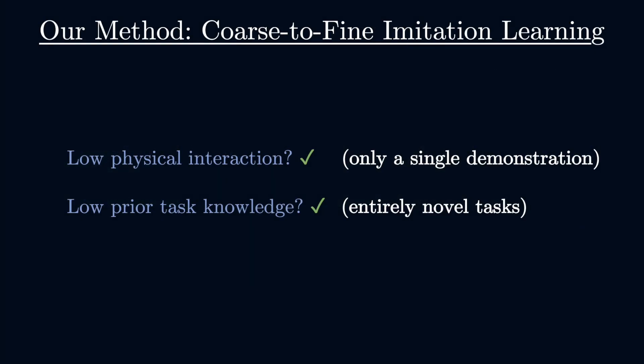Our method, coarse-to-fine imitation learning, addresses both of these criteria and can learn entirely novel tasks from just a single demonstration.